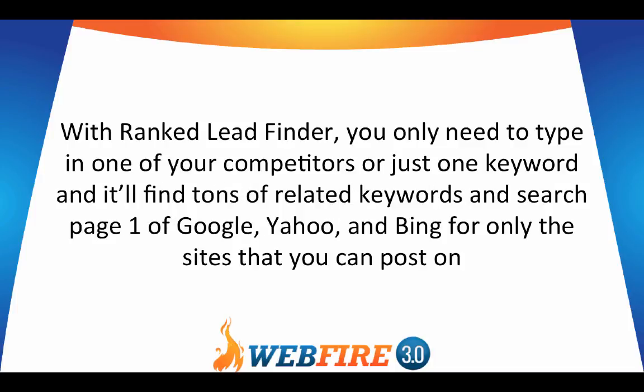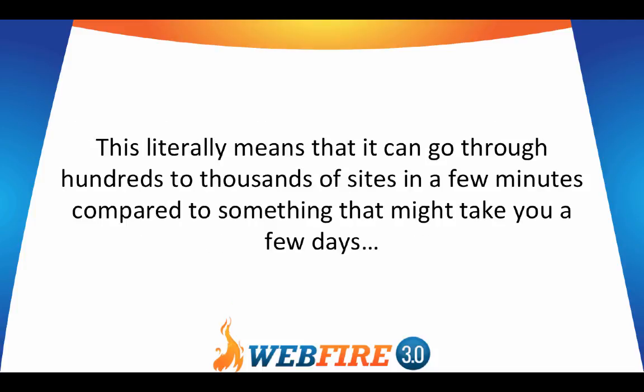With Rank Lead Finder, you only need to type in one of your competitors or just one keyword, and it will find tons of related keywords and search page one of Google, Yahoo, and Bing for only the sites that you can post on. This literally means it can go through hundreds to thousands of sites in a few minutes, compared to something that might take you a few days.